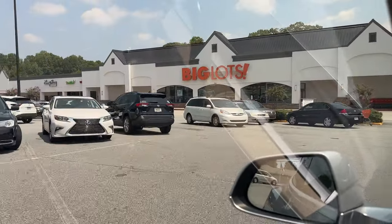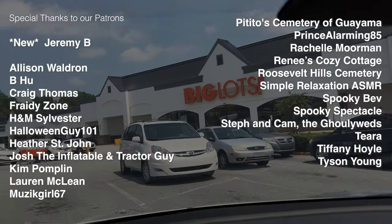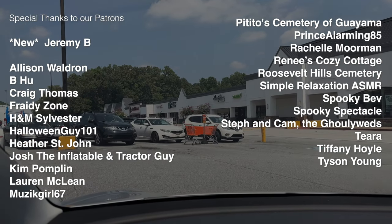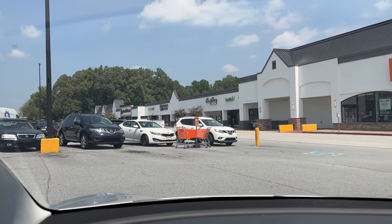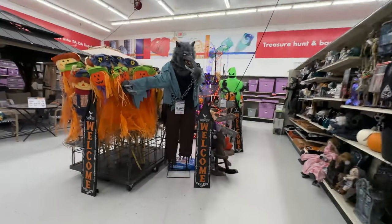Welcome back everybody. Today we're going to be taking a look at Big Lots and their Halloween selection. I did want to say a special thank you to all the patrons who help support the channel. If you're interested in joining our Fright Club, be sure to check out the link to my Patreon page in the description below. Let's go ahead and head on in.